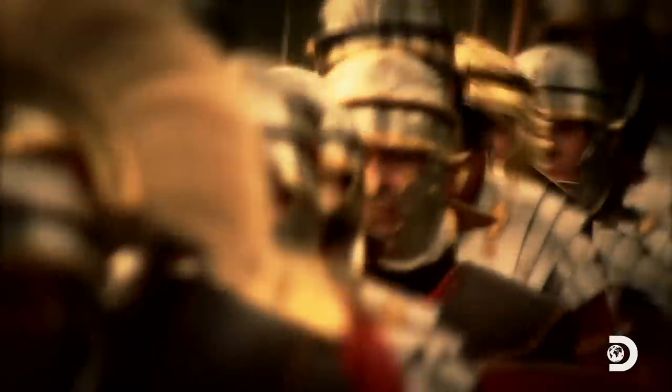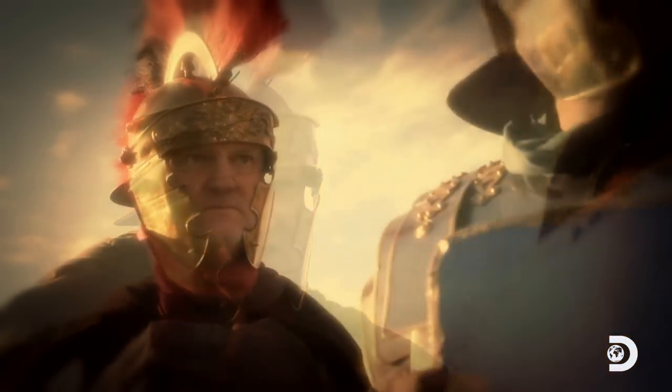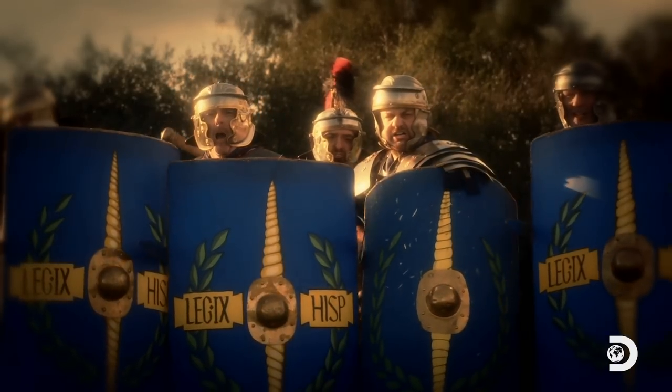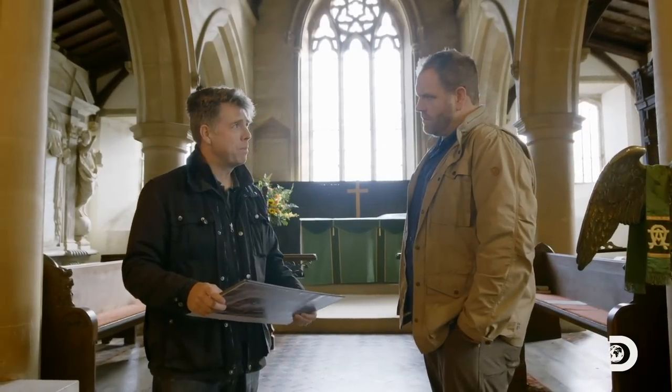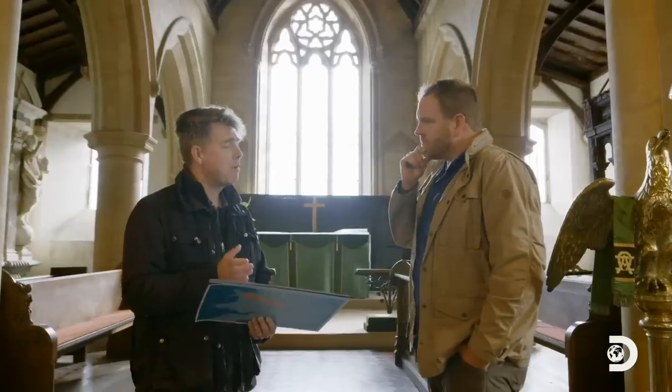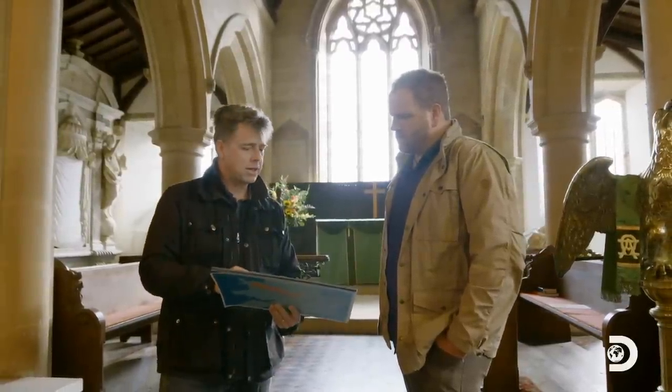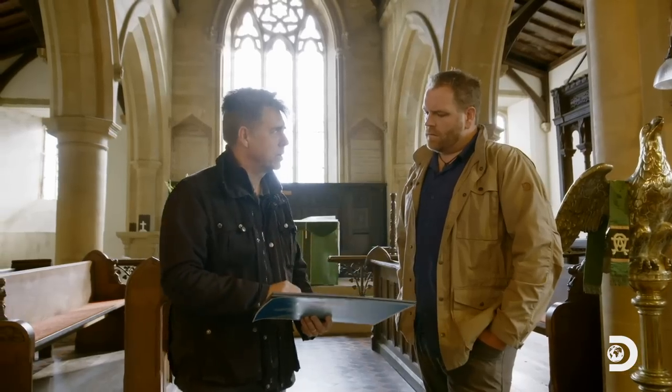According to Tacitus, the Romans are outnumbered 25 to 1, so they use the local topography to their advantage, stationing their troops around the edge of a steep valley. Tacitus is very specific that the Roman victory was dependent on his massively outnumbered troops holding a piece of terrain. We need a narrow valley with steep sides so the British couldn't bring into play their wonder weapon — the chariot. Too steep for a chariot to go up, but not too steep for the Romans to advance down once they started their attack. And that's what we've got at Churchstow.